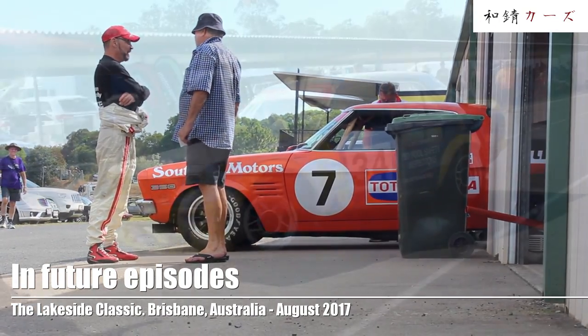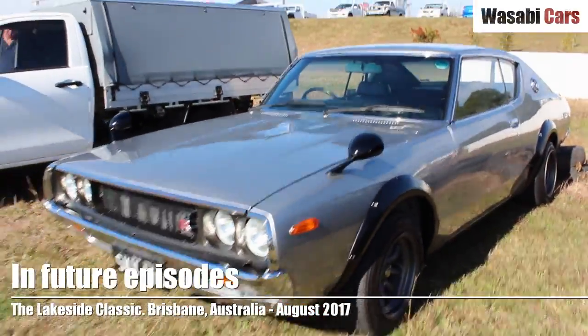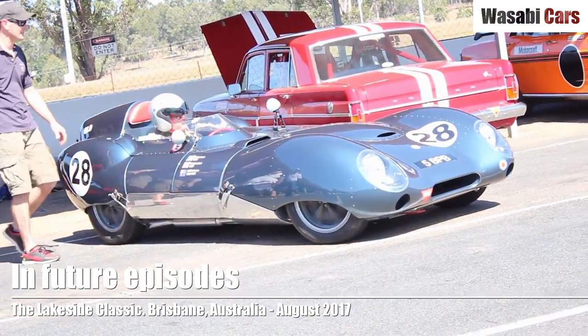Had a great time in Australia. I did upload a few videos — go check them out if you haven't already, and there's going to be a whole lot more. I hope you like race cars and Holdens, maybe the old Lotus. I saw some great cars down there, so stick around please.